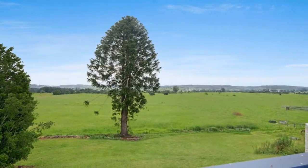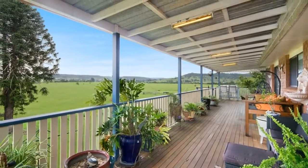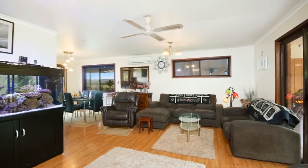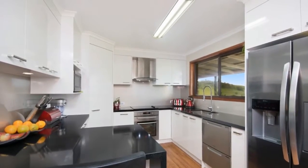3 bedroom brick veneer home with newly painted interior, brand new kitchen and bathroom. Underneath there is space for a kids retreat or rumpus room. Large 2 plus garage with ample storage space and carport are attached to the home.